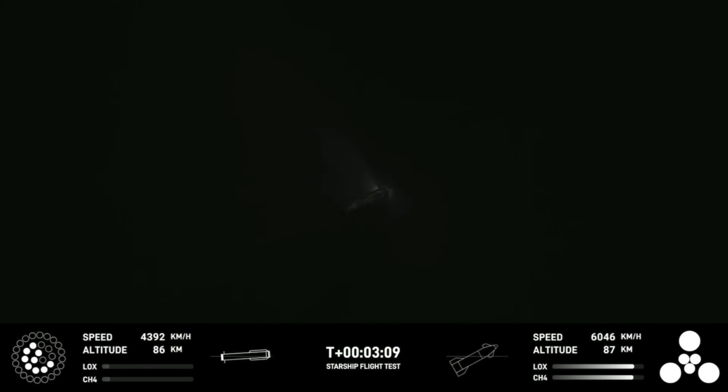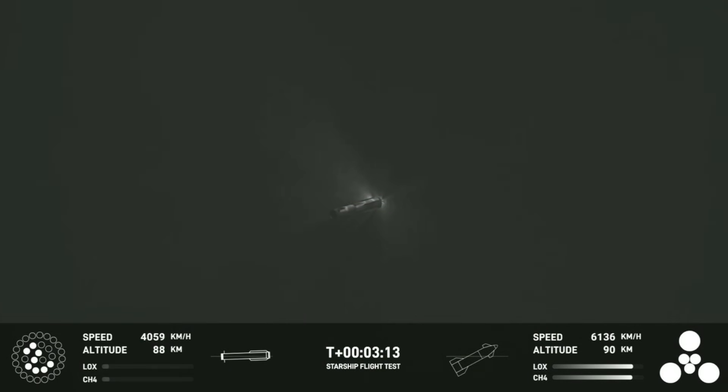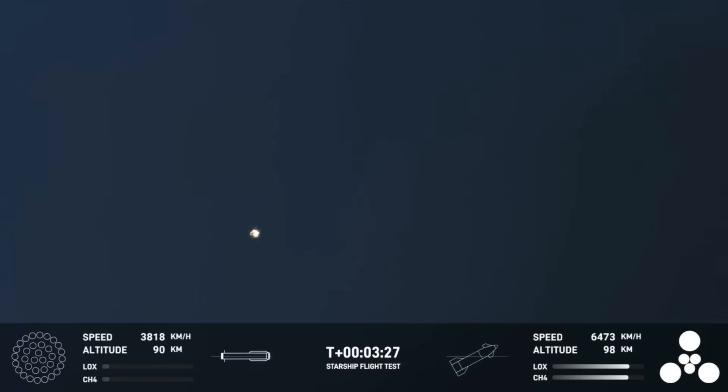We're here cheering the first ever successful hot stage for SpaceX's Starship. Incredible views of our Super Heavy Booster. And as you can see, the Super Heavy Booster has just experienced a rapid unscheduled disassembly. However, our ship is still underway with all six engines. Ship avionics, power and telemetry nominal. All six engines are lit, as you can see from the GUI there at the bottom right-hand side of your screen.